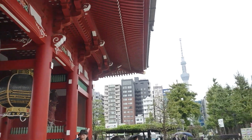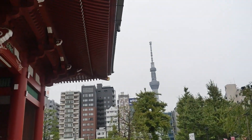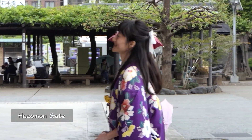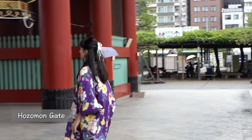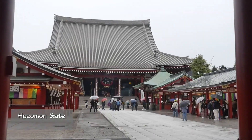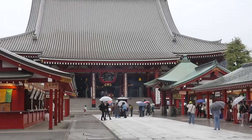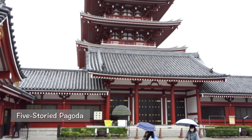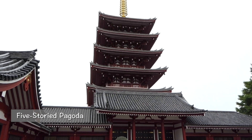Sanmon means the main gate of the temple. This is the Sanmon to Sensoji Temple — Hozo-mon gate. Before entering, put your palms together for prayer and bow once. On your left, a beautiful five-story pagoda stands.